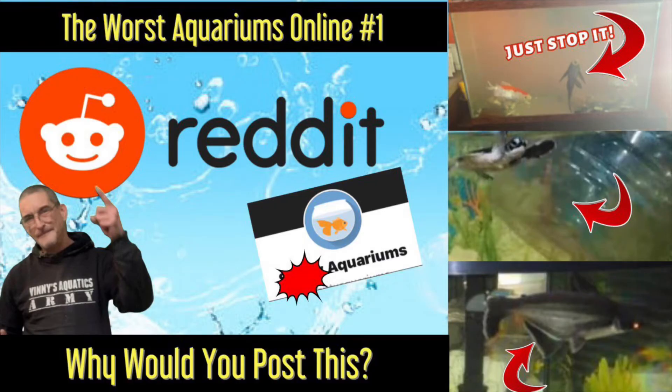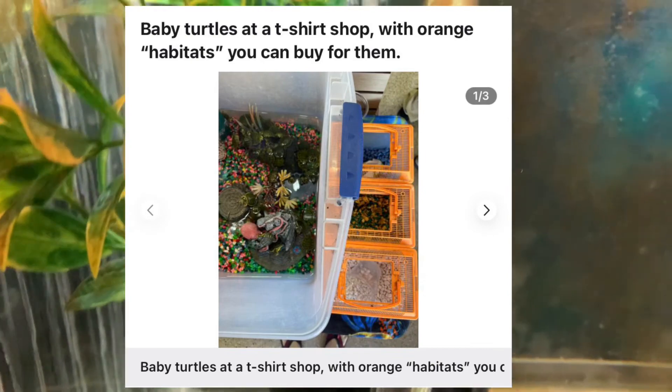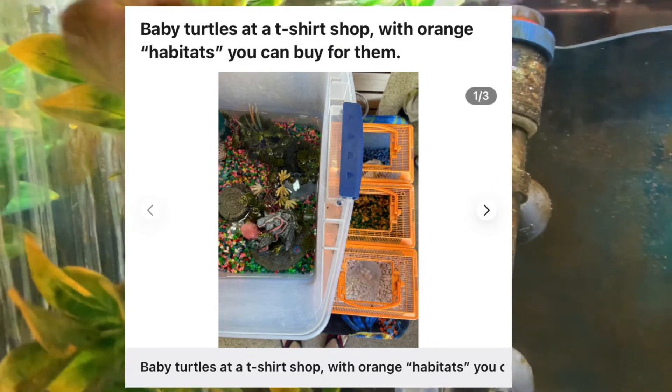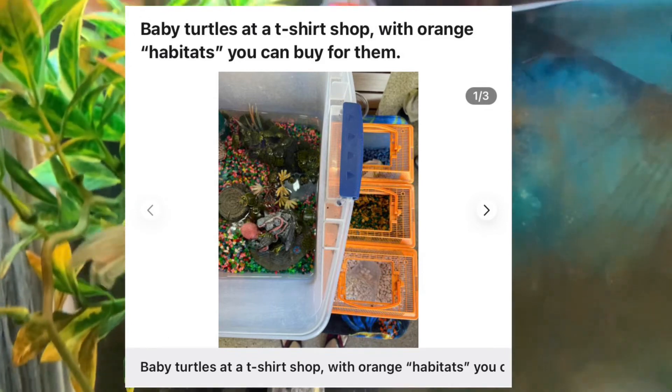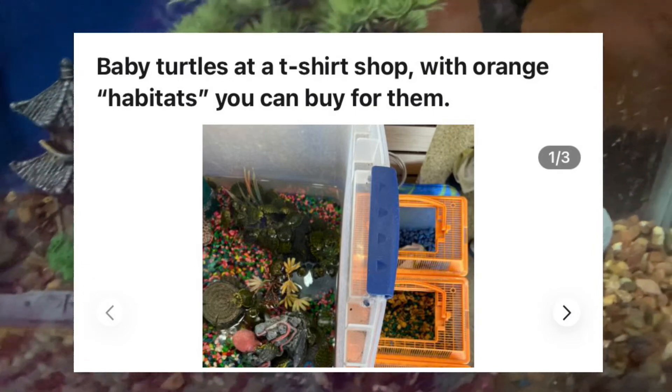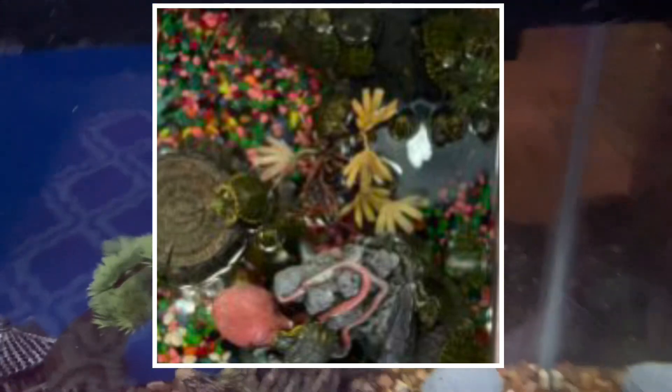The next and last are a definite blight on humanity, and because it's a company it bothers me even more. These are the type of people you tell them it's chilly outside and they go and get a bowl. Look at this — baby turtles for sale at a t-shirt shop, and they come in an orange container as their habitat. There's not just a few — there's hundreds of them, packed in there like a Japanese subway. I think everybody that works for this place should live in a shopping cart for a week. Aren't you selling enough t-shirts?